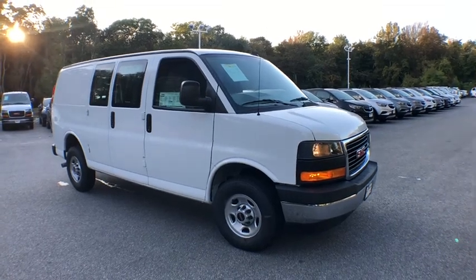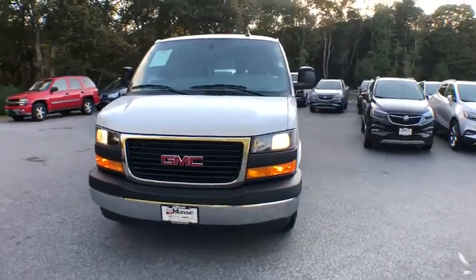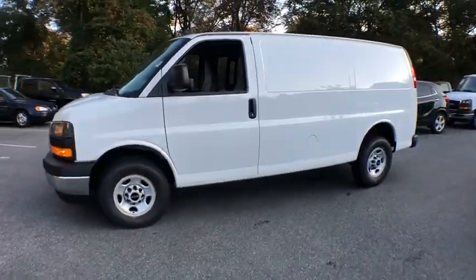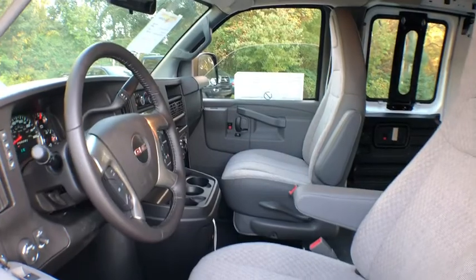The 2018 GMC Savannah. The Savannah passenger van is a blend of comfort, convenience, and style. Available in 8, 12, and 15 passenger models, the Savannah has been designed and refined with safety as the constant goal.